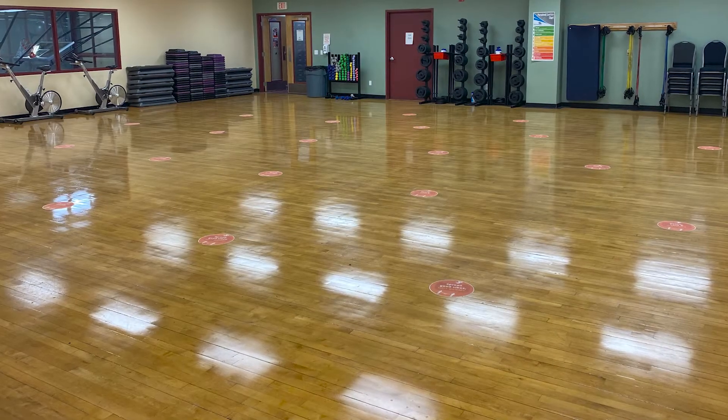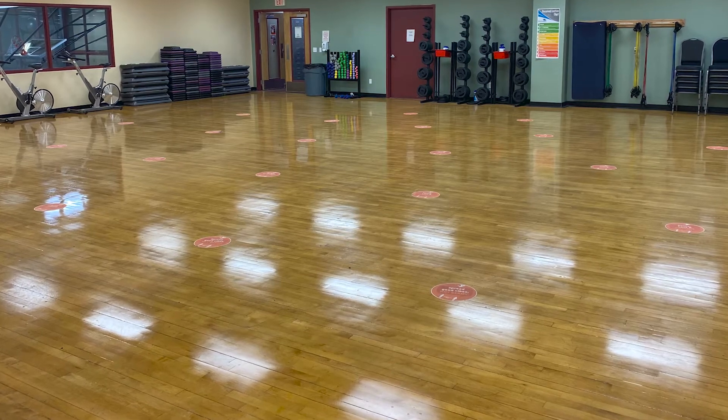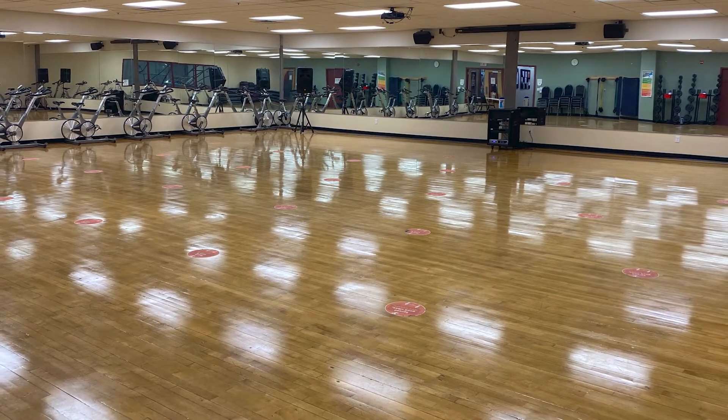The 2,500 square foot aerobics studio holds the majority of our group exercise classes, including popular formats like Zumba, Silver Sneakers, yoga, cycle classes, body pump, and more.